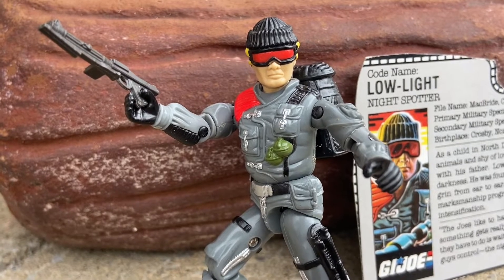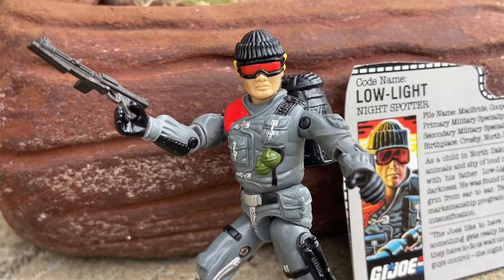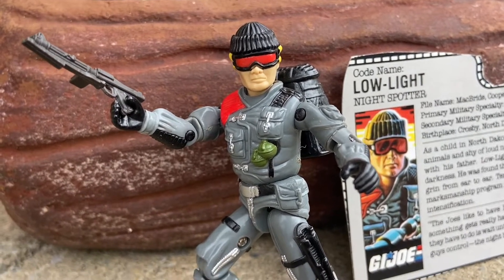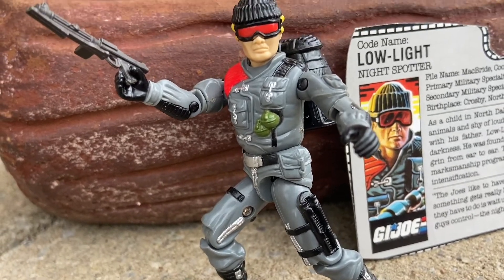So Low Light — what do we know about him? He is a night spotter, meaning he patrols at night. A little background: Low Light used to be scared of the dark when he was a kid. He got lost in the woods in what they call the impenetrable darkness.